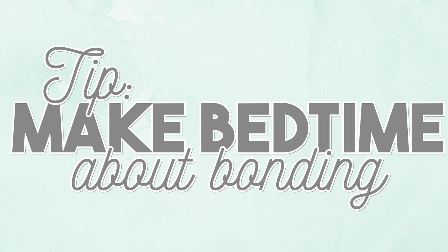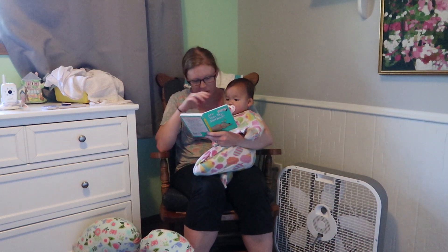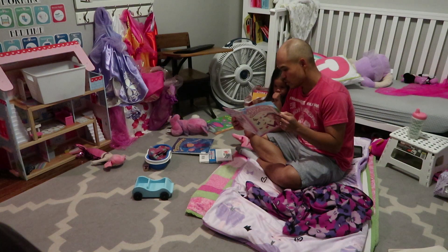Tip number seven is to try to make bedtime about bonding. Some parents put kids to bed together, some split it up — we tend to split it up. Our oldest really resists time with her dad because she's a mama's girl, so we tell her this is papa's special time with her during the day. During those 10 to 20 minutes of reading books and singing songs, we really try to bond, ask funny things, ask about their day, and I'll ask Celia what two things she's thankful for.